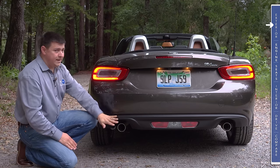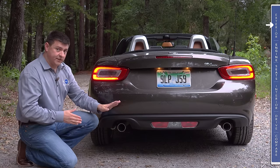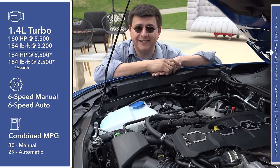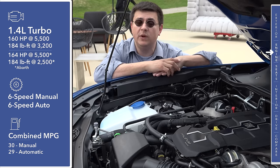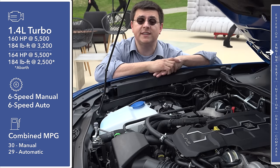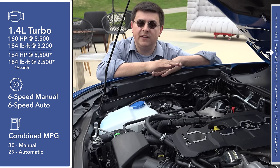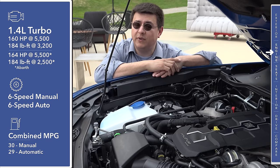We have oval tail lamps and twin exhaust tips on most models. If you get the Abarth trim, then we get four exhaust tips. Under the hood of the 124 Spyder, there's just one engine available in the United States: a 1.4-liter turbocharged four-cylinder producing either 160 or 164 horsepower and 184 pound-feet of torque. This engine is lifted from vehicles like the Fiat 500X, the Fiat 500 Abarth, and even the Jeep Renegade.